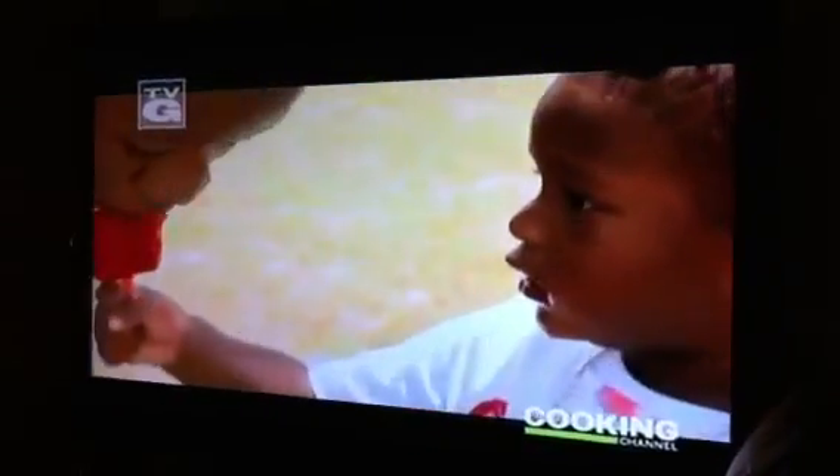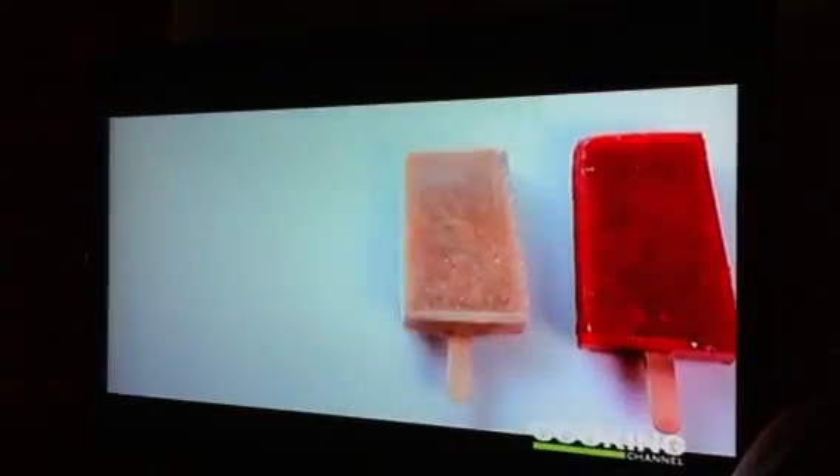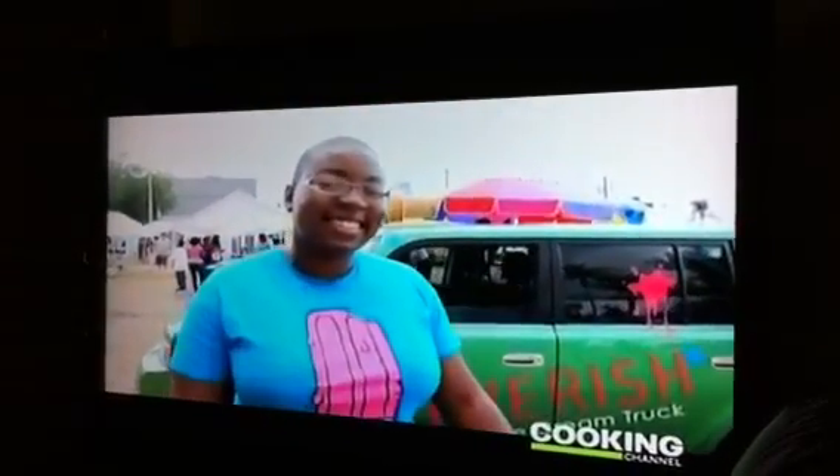Feverish is a mobile ice pop company in Miami, Florida. An ice pop is the perfect prescription to beat that sweltering Miami heat, and Feverish ice pops are fit to go. Felicia Hatcher is the owner and mastermind behind Feverish.